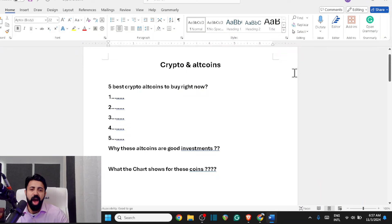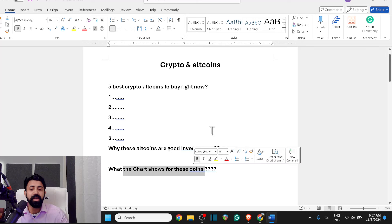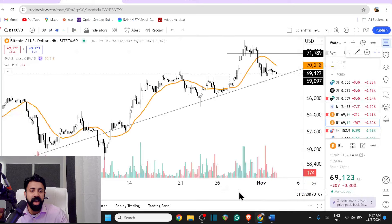How can you find the top 5 altcoins to buy in this crypto rally? Which coin would be the first, which coin would be the second, and why would they be a good investment? We need to also know how the charts look for those coins. So before we jump into that,